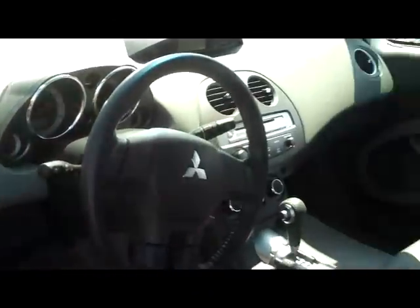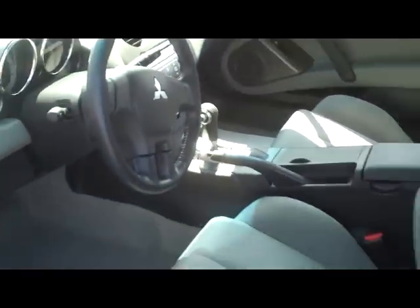Coming around to the cockpit here, you have your power windows, your power locks, CD, air conditioning, your fog lights, traction control. As you can see, this car is beautiful. It's spotlessly clean. This car only has 1,300 miles on it — that's right, 1,300 miles.